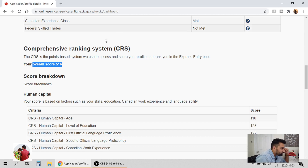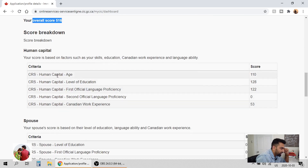For human capital — age: he's 25 years old, so he got 110 points. Level of education: he has a bachelor's in electronics engineering, so he got 128 points. First official language proficiency: he achieved CLB 9, so he got 122 points for that. Canadian work experience: he worked two years part-time, so he got 53 points for that.